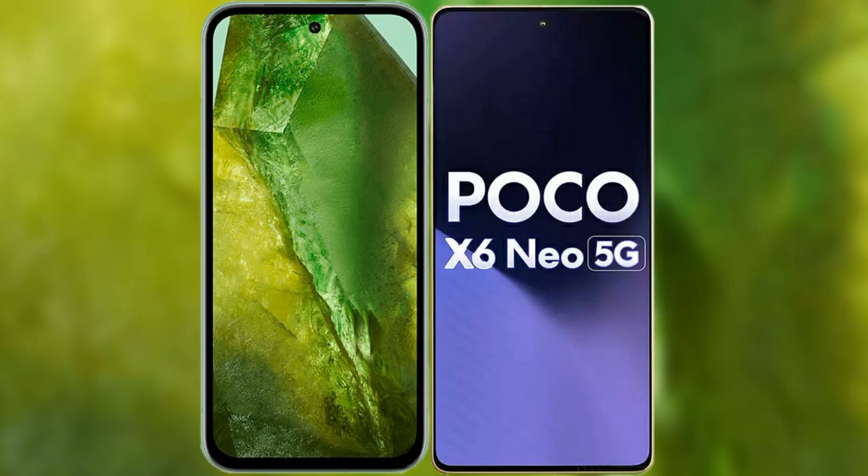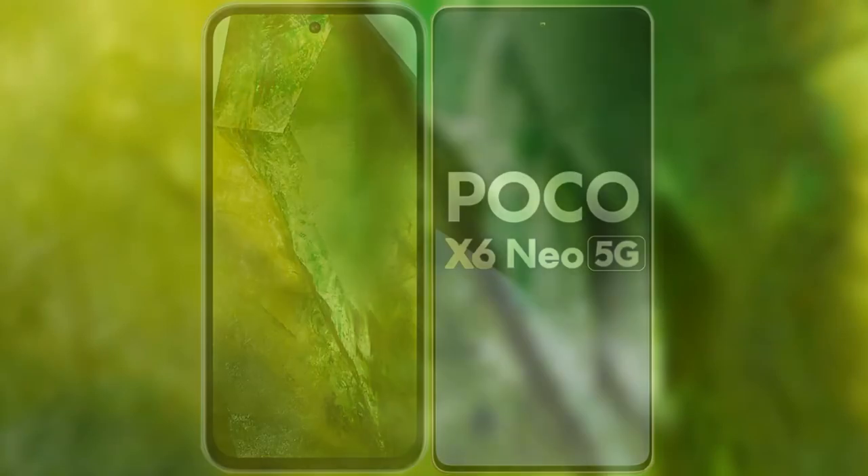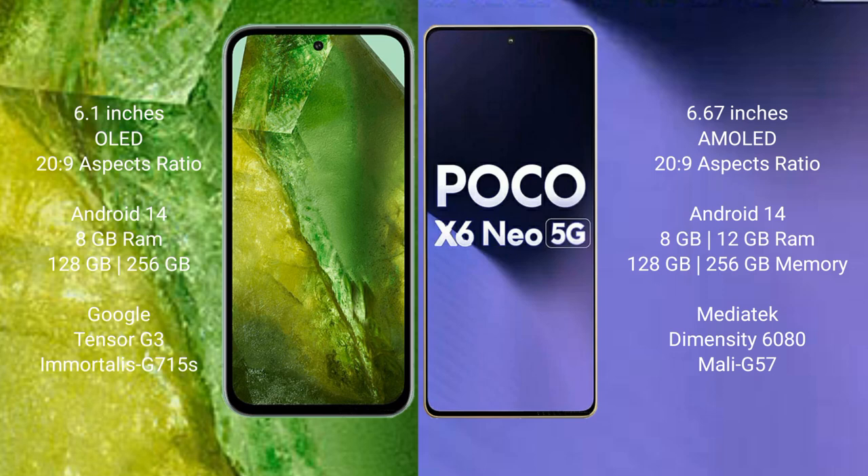I will compare the new Google Pixel 8a with the Xiaomi Poco X6. The Google Pixel 8a comes with a 6.1-inch OLED display and Snapdragon 269, while the Xiaomi Poco X6 comes with a 6.67-inch AMOLED display and Snapdragon 269.